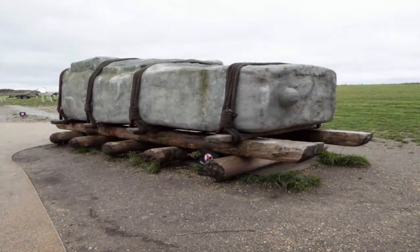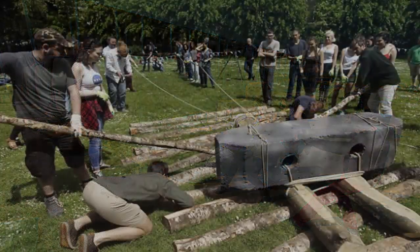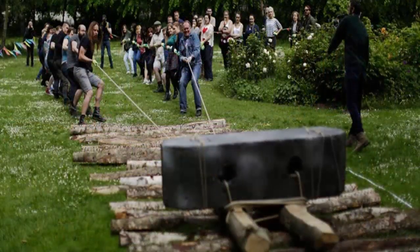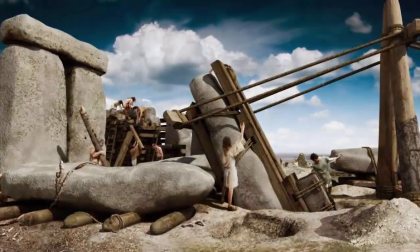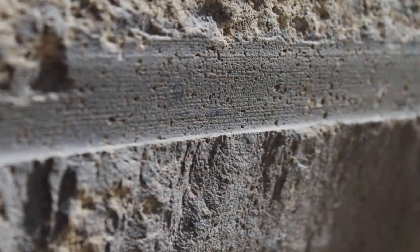There exists a smorgasbord of imaginative theories pertaining to the original construction of many ancient sites found all over Earth. Egypt's Giza Plateau being the melting pot and often the site of initiation for many an astute researcher — a realization of not only the megalithic anomalies, but also the academic ignorance.